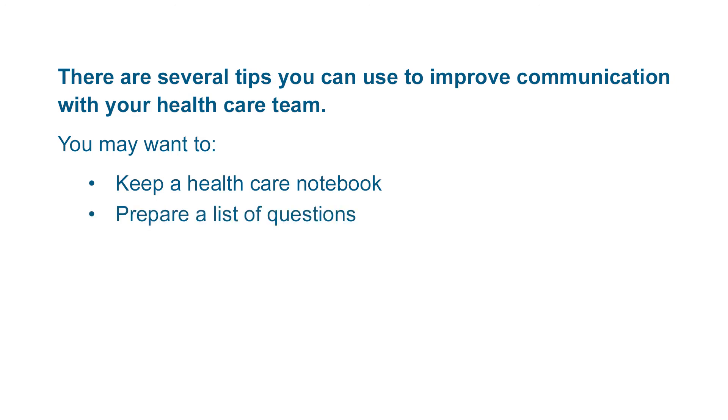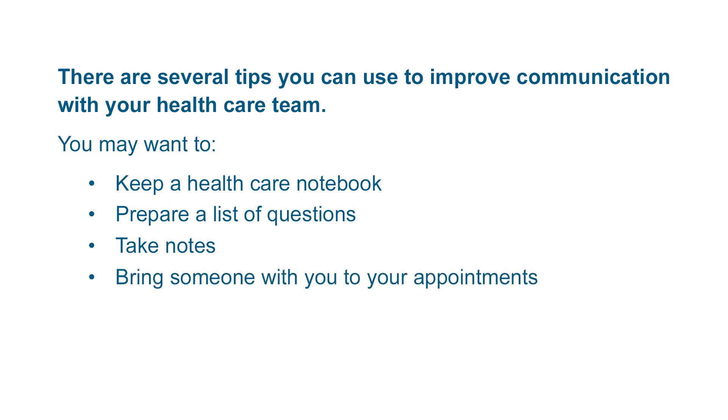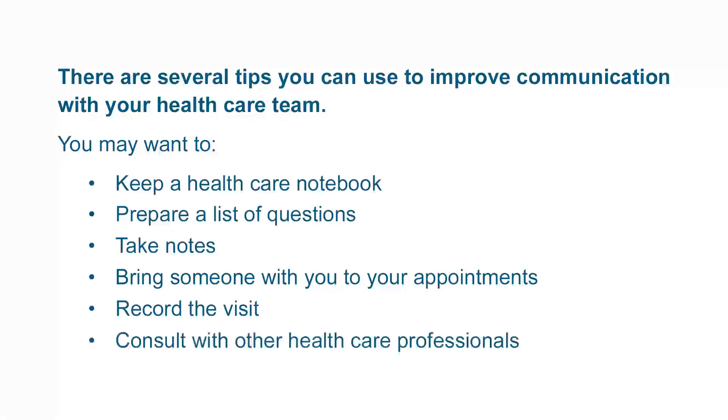Prepare a list of questions before each appointment. Take notes during your office visits to help you remember what your doctor said. Bring someone with you to your appointments to take notes, ask questions, and serve as a second pair of ears. Record the visit if your doctor allows it so you can review the conversation and share it with others. Consult with other health care professionals, including your primary care physician and local pharmacist.